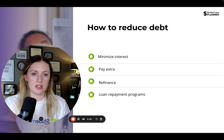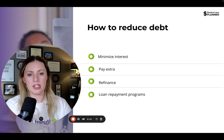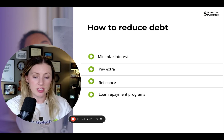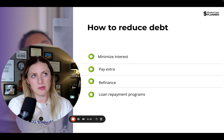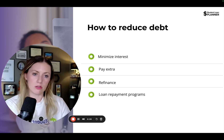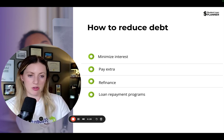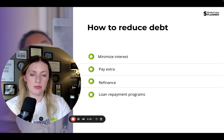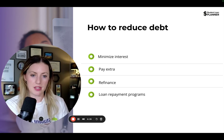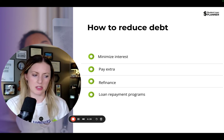The last way to reduce debt is taking advantage of loan repayment programs. There are a number of different programs available for physicians, and a lot of them have to do with working in high-need or very rural areas. The program will forgive up to a certain amount of debt, either per year of commitment or per whatever the term is. For example, if you're working at the VA, you could sign up for the VA's EDRP plan.